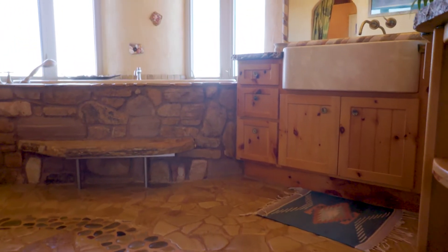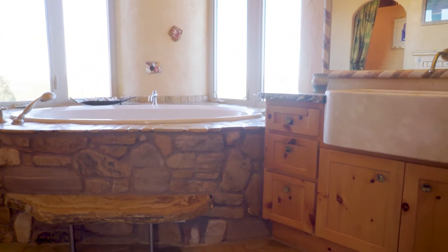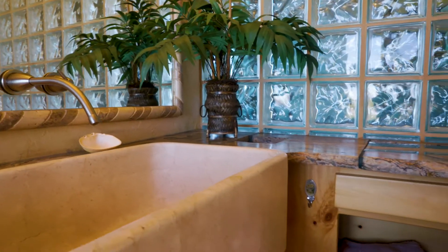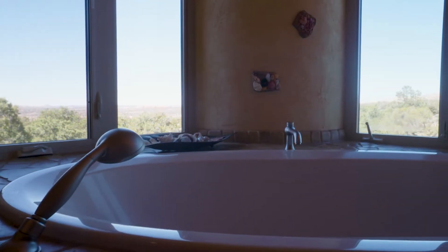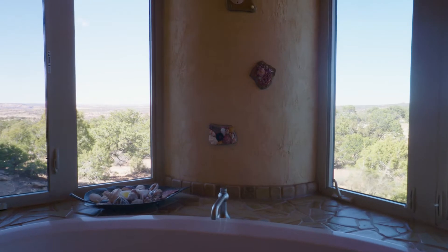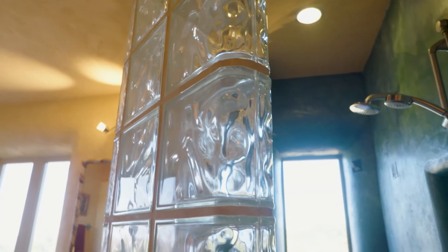Definitely high quality construction with this home. I love all the rocks, the different colors, the glass, and the way they brought it all together. Definitely a lot of creativity went into this home — somebody definitely loved this house.